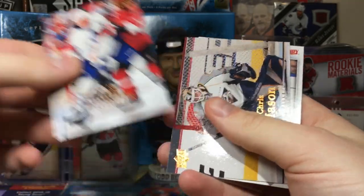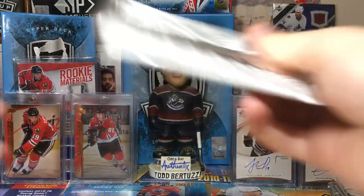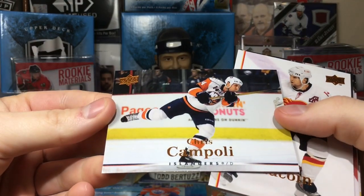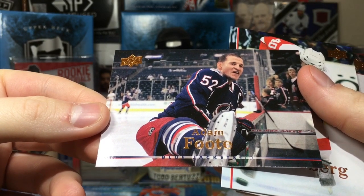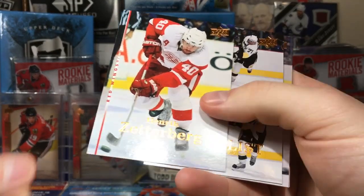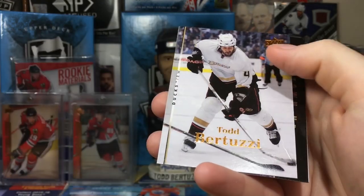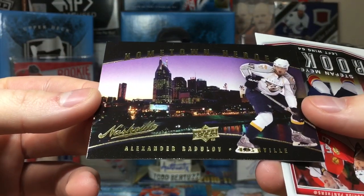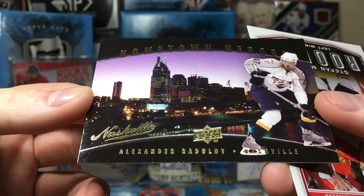In 08-09 Sundin didn't play the first half, then he went to Vancouver and they didn't go too far — I think second round. Chris Mason, Mike Comrie. Bringing back memories. Chris Campoli, Adrian Aucoin, Adam Foote — two of his kids should be in the NHL in the near future, Cal and Nolan. Henrik Zetterberg checklist with Geno — interesting checklist with four pictures. Todd Bertuzzi on the Ducks. And a Hometown Heroes of Alex Radulov before he went to the KHL.